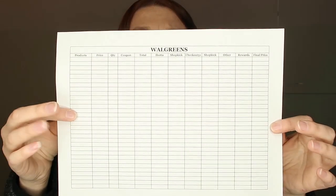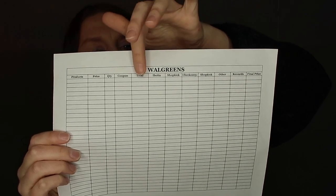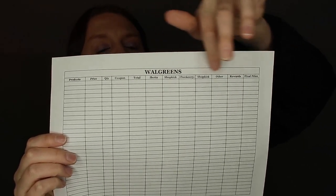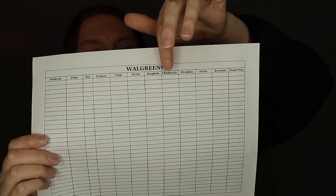I also have Walgreens. For Walgreens we have product, price, quantity, coupon, and total. I did add more apps to this one — Ibotta, Shopkick, Checkout 51, and Swagbucks. And then I have a rewards column for when you get Registered Rewards or Walgreens Cash. Then your final price.